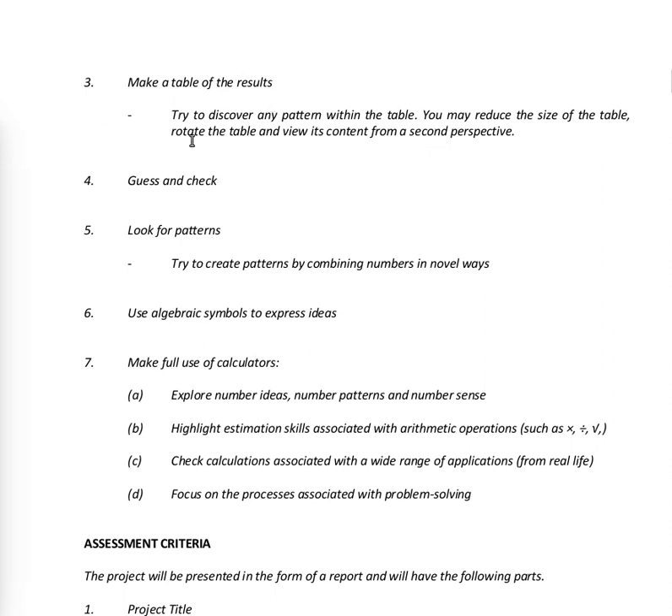Strategy four: guess and check — guess what might happen and then check to see if there is consistency in your assumptions and guesses. Strategy five: look for patterns — try to create patterns by combining numbers in novel ways. Strategy six: use algebraic symbols to express ideas, using written symbols instead of writing out plain English.